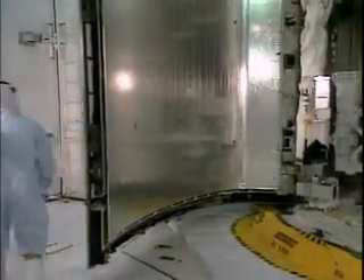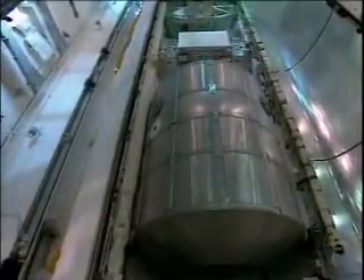This is a view of the closing of the payload bay doors. Preparations are complete — the payload bay doors were closed for flight back on November 26th.